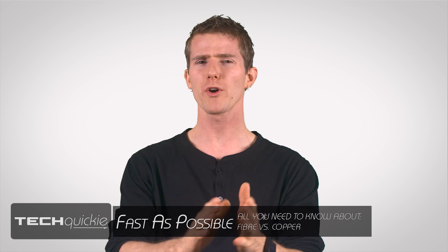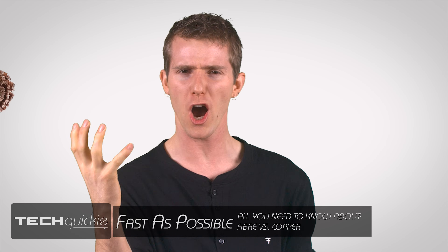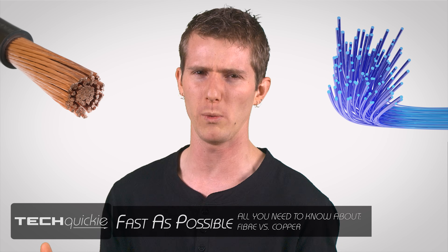It's the ultimate battle of the networking communications cables — copper versus fiber. Which will win the ultimate bandwidth challenge and send his opponent's ping crying home to mama?